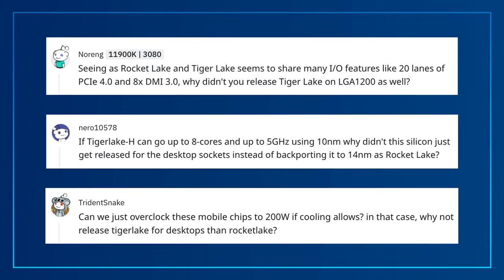A few of you want to know the same thing, so I'll summarize and paraphrase here. Seeing how the Intel 11th Gen Core H-Series processor is capable of 5 GHz across multiple cores, plus 20 lanes of PCIe Gen 4, all in the 10nm architecture, why not just use that silicon for the new desktop chips instead of backporting to 14nm for Rocket Lake?